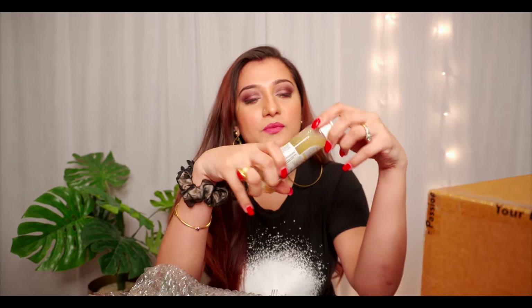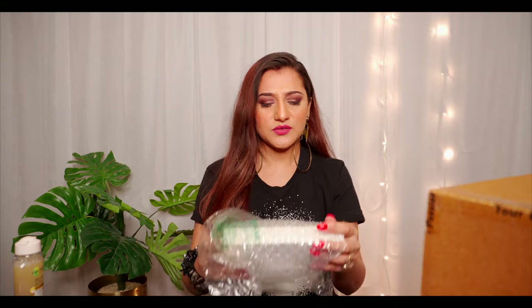This is the Garnier Micellar Water. I've been using it for a pretty long time and I keep reordering it every time it finishes. This was the first micellar water I ever used and it's always the best for me. Garnier has done an incredible job with this.